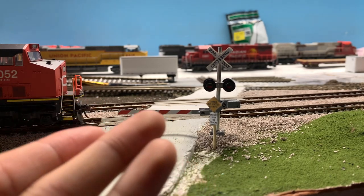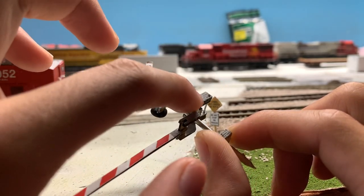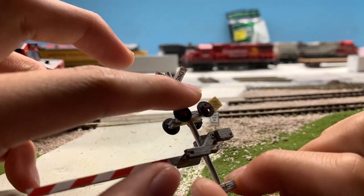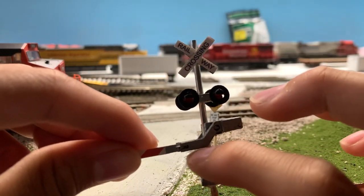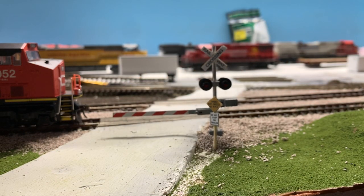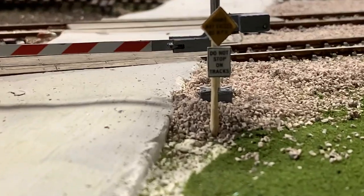This crossing gate was originally placed upside down — the arm section was going up and then flat instead of down and then flat. So I got a new one, built it correctly, and it actually operates, which is pretty cool. The old ones I cut the arms off of, so I was left with just the crossing without the gate. I thought that would make good use for the crew change spot, since those places usually just have the crossing with no gate. I also got a small sign that reads 'Do Not Stop on Tracks — Trains make speed 80 miles per hour.'